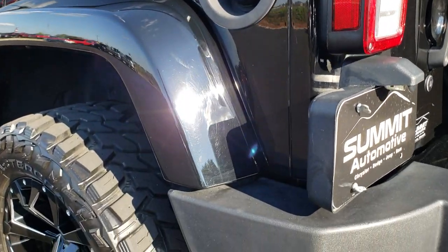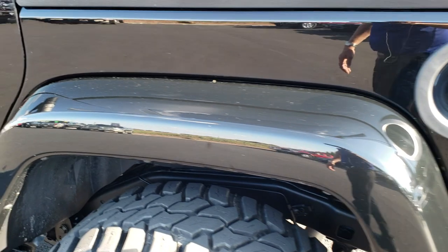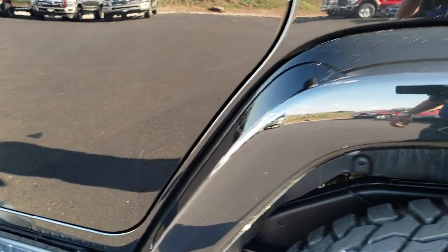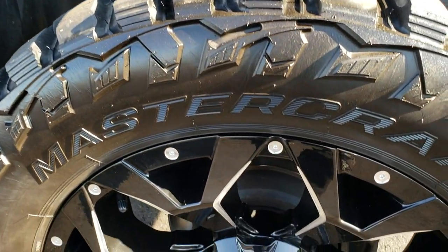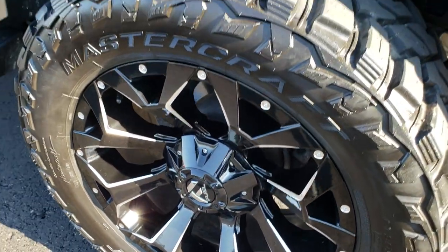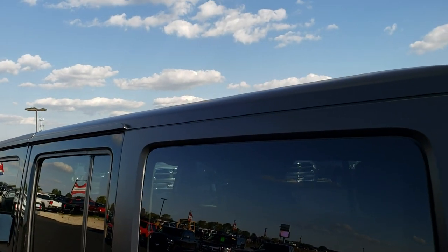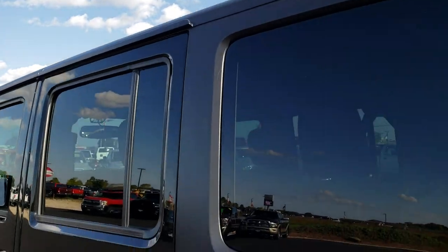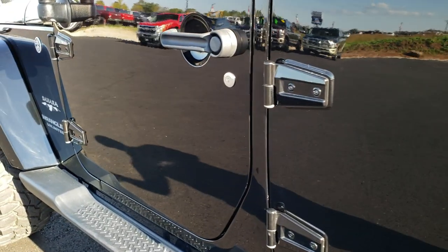Definitely need two people to lift it off though. As we go around this side of the vehicle, just as clean as the passenger side — no dents or dings, scuffs or scrapes on this fender or quarter panel. This back rim is in excellent condition as well. Hard top is in pretty nice condition — didn't see any scuffs or scrapes on that. As we go down this side of the Jeep, just as clean as the passenger side.